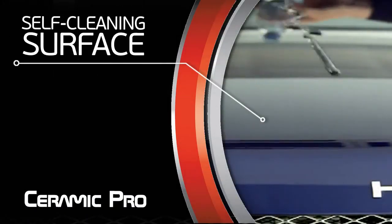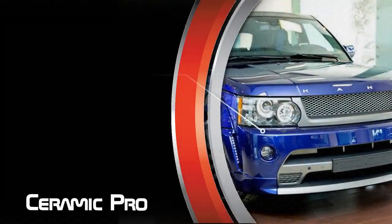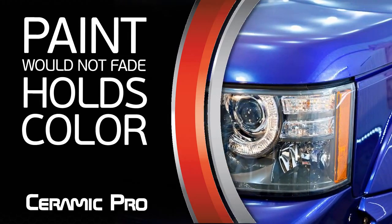Any liquid getting onto a surface coated with Ceramic Pro gathers into drops and slips off together with dust and other impurities. Ceramic Pro prevents paint from fading. It keeps a saturated and bright color for many years.